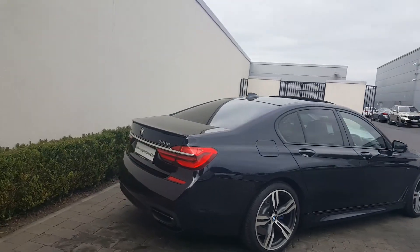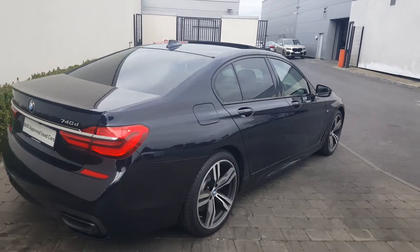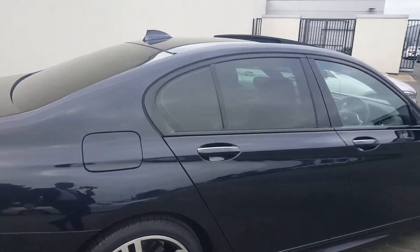Around the back you've got the 740 X-Drive badging, and you've also got the M rear boot spoiler on it. Comfort access on the car — flick your foot under it and the boot pops open.